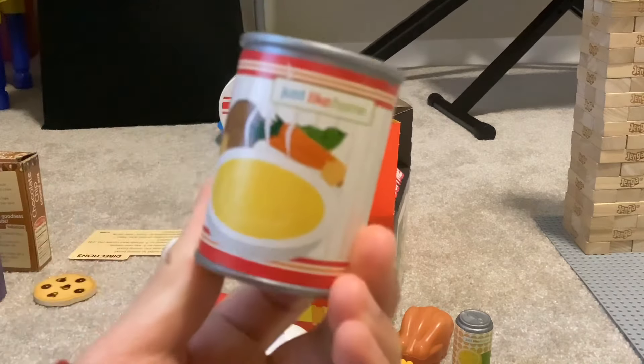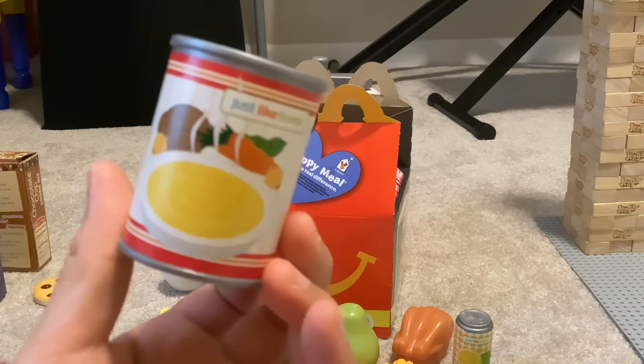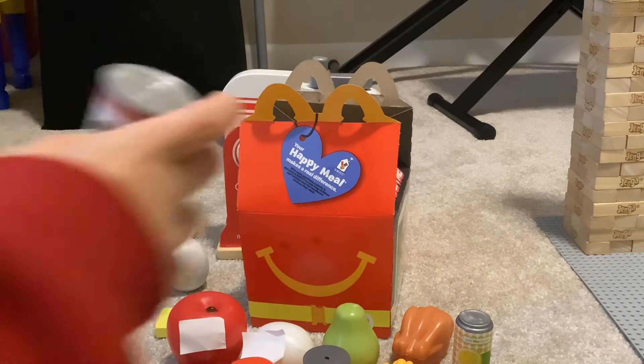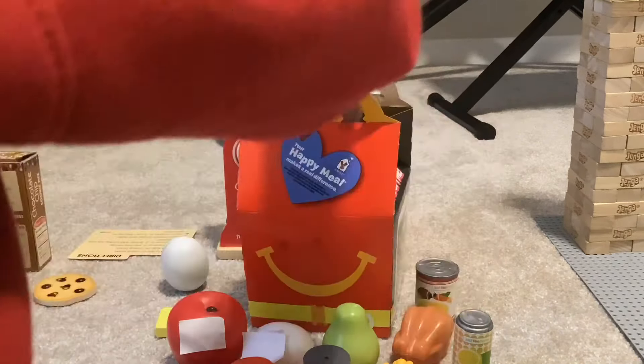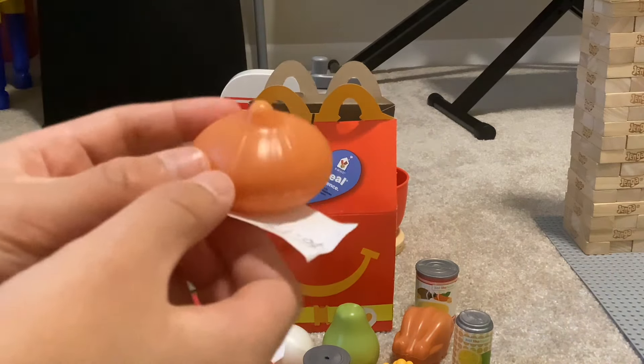Ooh, we have some chicken minestrone, or some chicken soup. I think it's really good. After that, we have an onion.